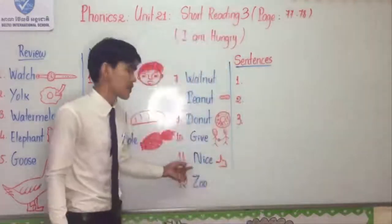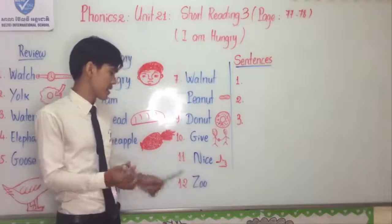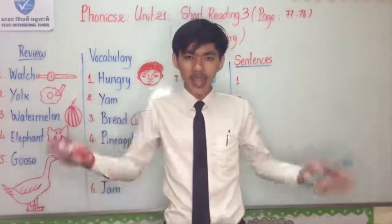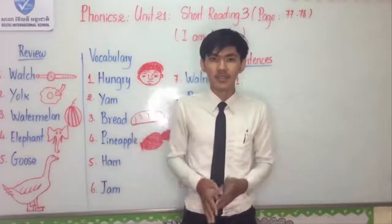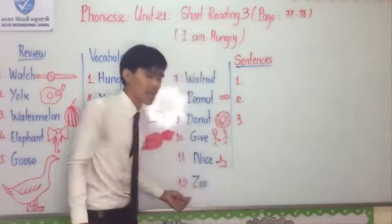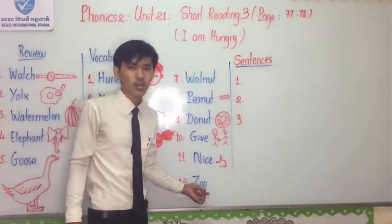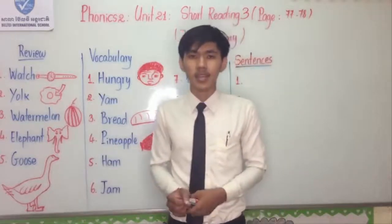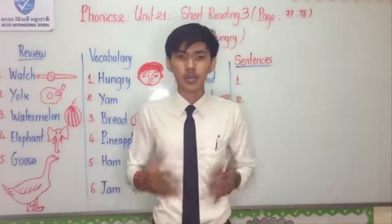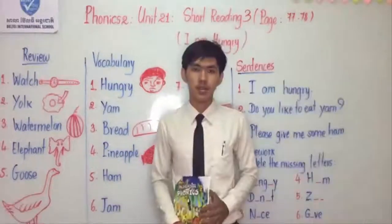Number eleven: Nice. I spell: N-I-C-E. You know what is nice? When you do everything well, someone will say 'Nice' or 'Well done.' It's similar to the word 'good.' Number twelve: Zoo. I spell: Z-O-O. Zoo is the place that keeps many kinds of animals or birds, and people go to the zoo to see animals or birds that live in the forest and elsewhere.